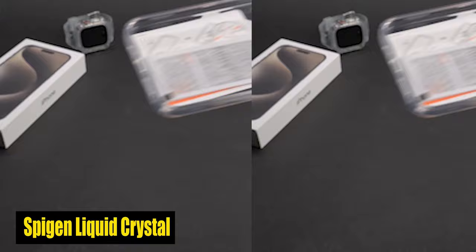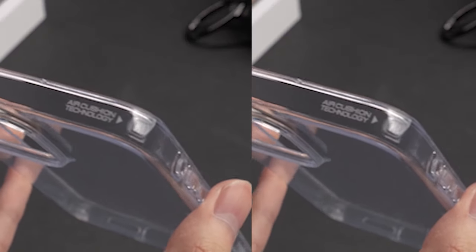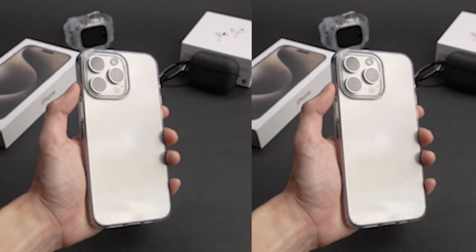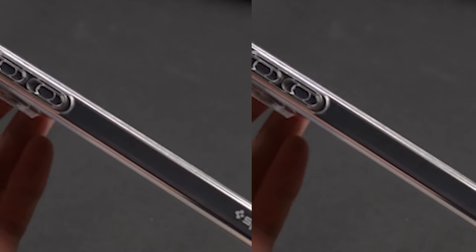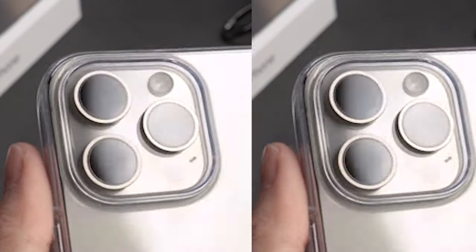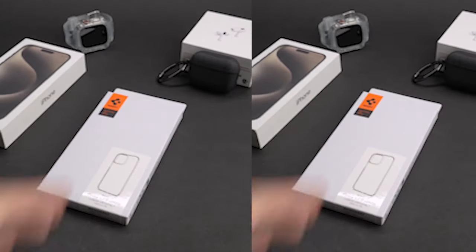Number 5: Spigen Liquid Crystal. When it comes to safeguarding your device, this case is best in class. It offers a dependable shield against accidental drops, bumps, and shocks thanks to its military-grade drop protection, giving you peace of mind knowing that your iPhone 15 Pro is protected from everyday use.